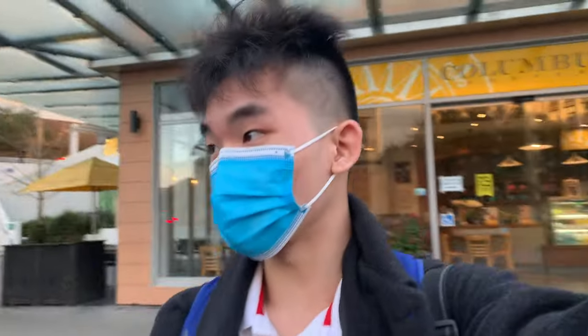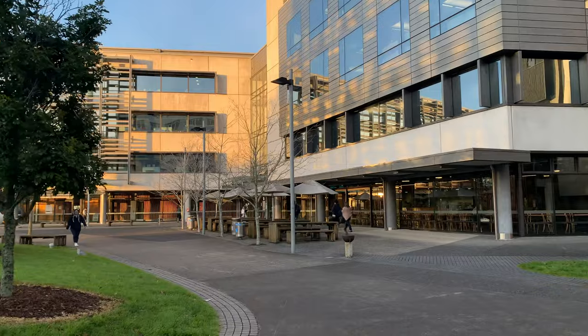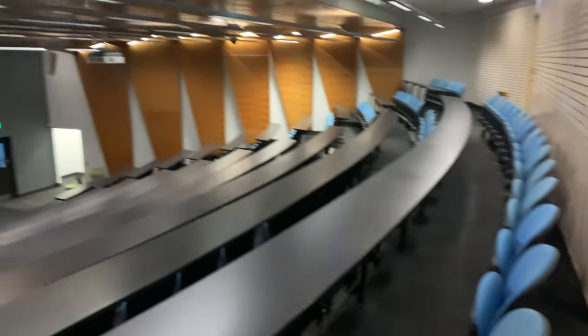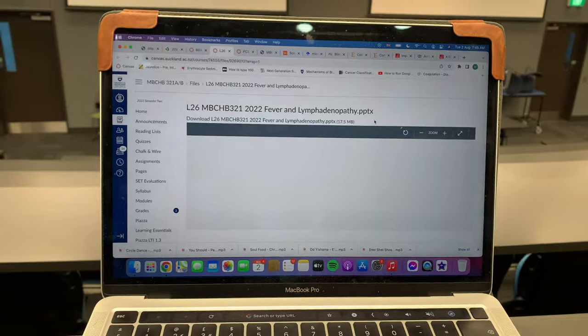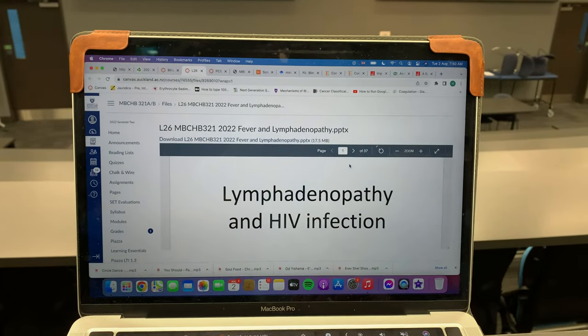My ID has been acquired, as you can see here. Now I've got a lecture at 8 o'clock, so I'm just going to jump across the street and head to my lecture. It seems like this upcoming lecture will be on HIV infection and lymphadenopathy.